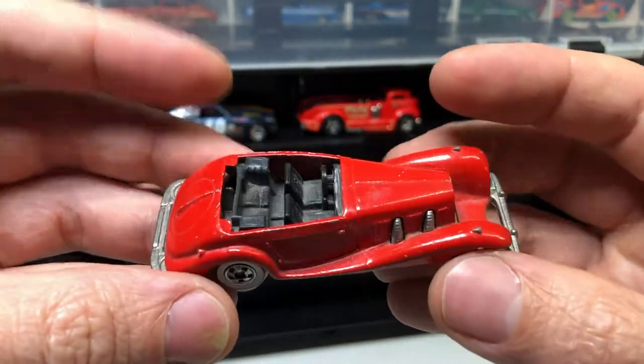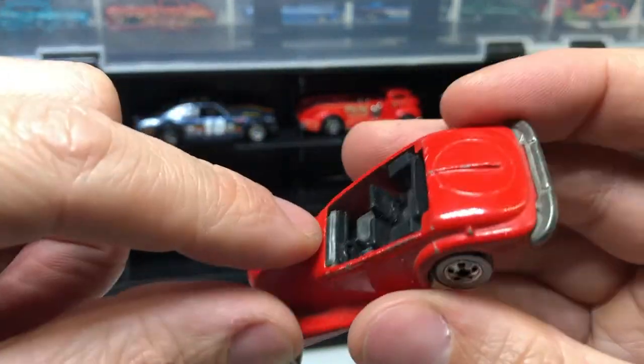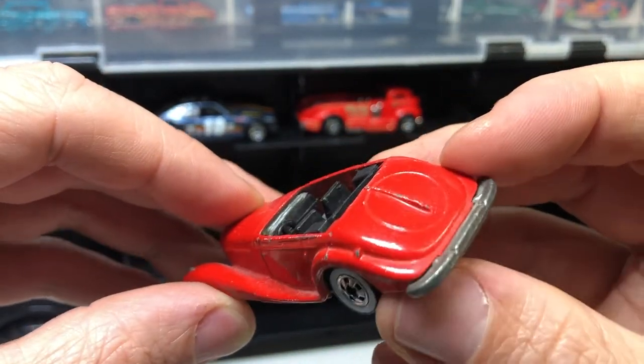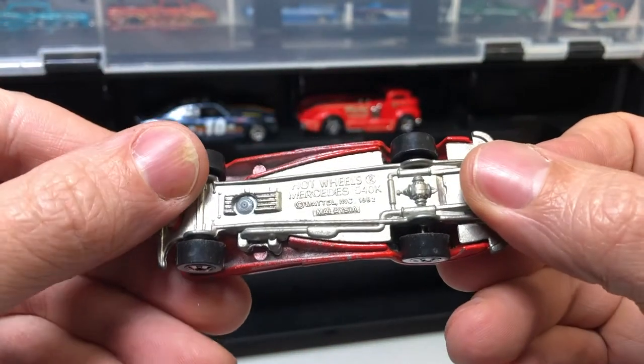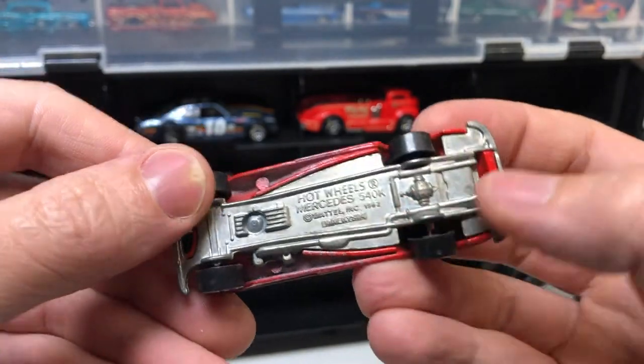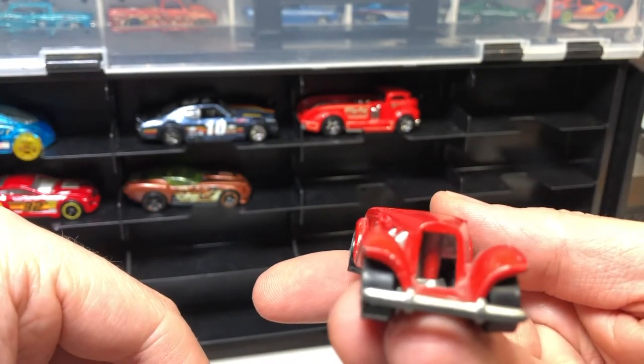This feels like an old guy — all metal, check that out. Looks like the windscreen's been broken off or snapped off. Hot Wheels Mercedes 540K — another 1982. I wonder when this was actually made. Missing a bit of front detail there as well.